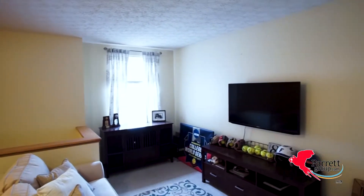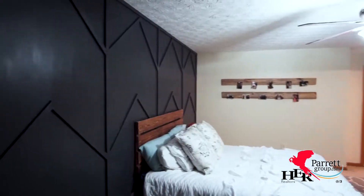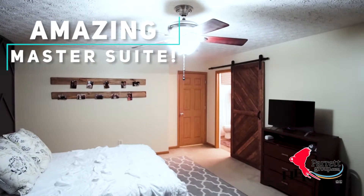Upstairs there are three large bedrooms and a large loft. Even Joanna Gaines would be impressed with this master suite — you have to see it for yourself.